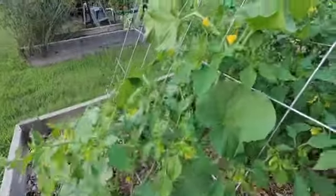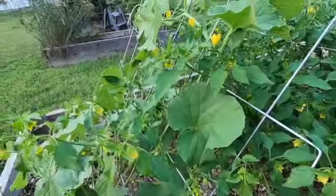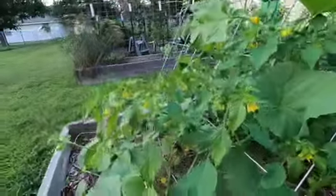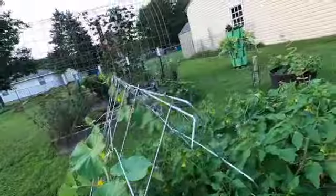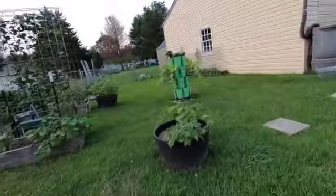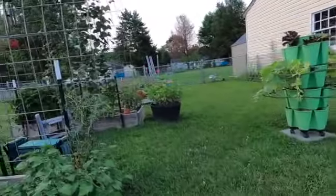These are the Kajari melons — they're doing very nicely. I just wish they would start putting on melons soon, but I haven't seen any yet, so it'll be a while. The ground cherries are dropping, which means they're ready.